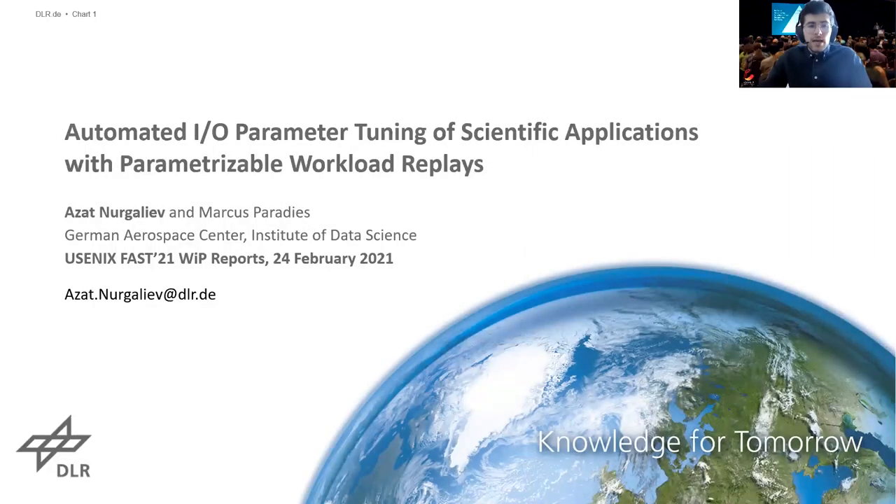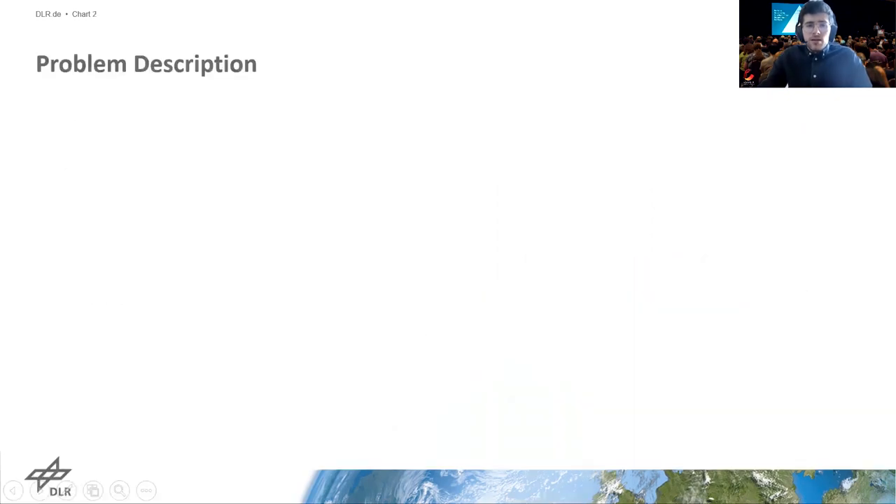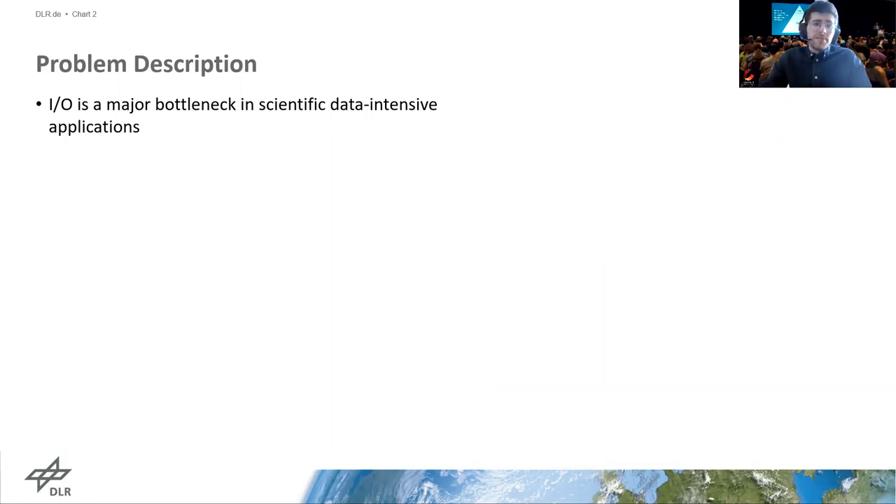Hello everyone. My name is Azat Nur-Ghaliev and I am a PhD student in the data management group at the German Airspace Center. Today I will report on our work-in-progress research entitled Automated IO Parameter Tuning of Scientific Applications with Parameterizable Workload Replay. In our work, we are considering scientific applications from data-intensive domains such as Earth Observation and Radio Astronomy.